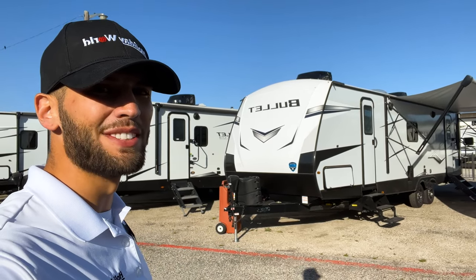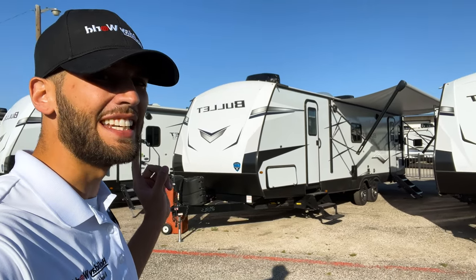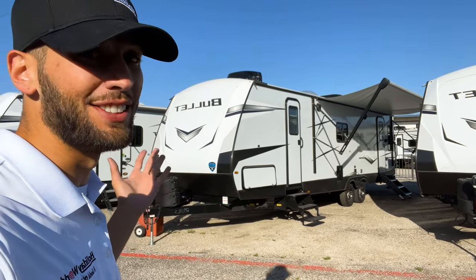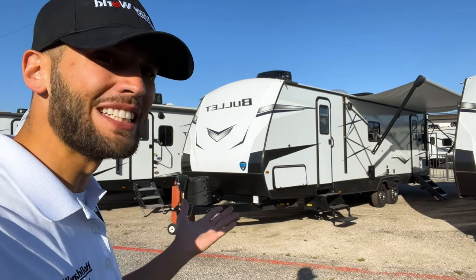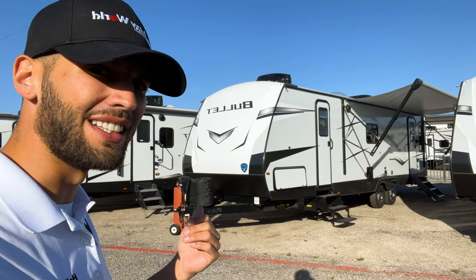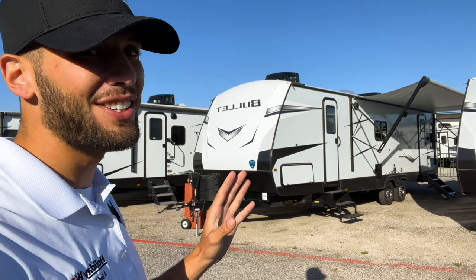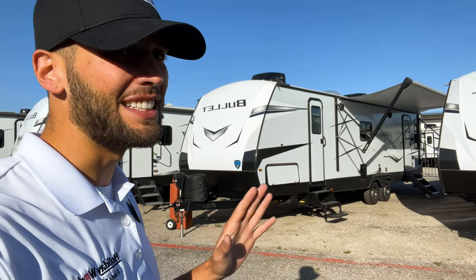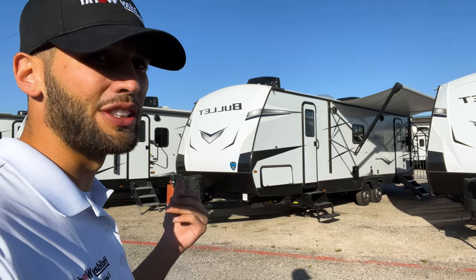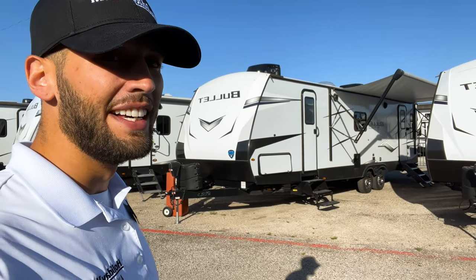Welcome back to another video. My name is Miles with Holiday World out of Dallas, Texas. Today we are taking a look at the Keystone Bullet 291 RLS. This is one of my top contenders for living in a travel trailer for a period of time, so I'm pretty excited to take a look at this one. It is Saturday and it gets very busy around here very quickly.